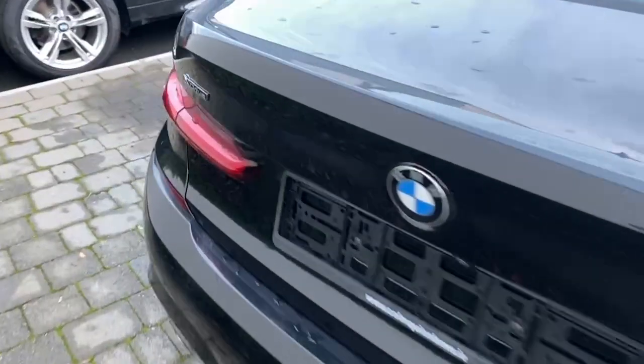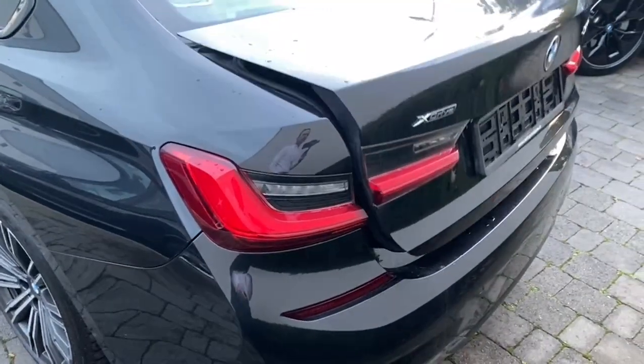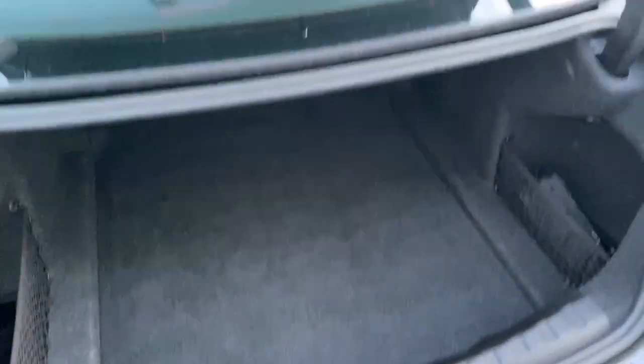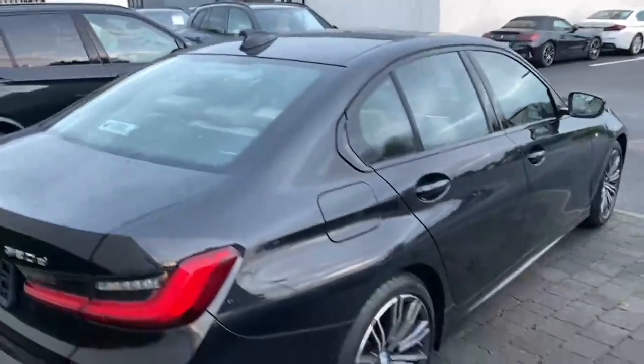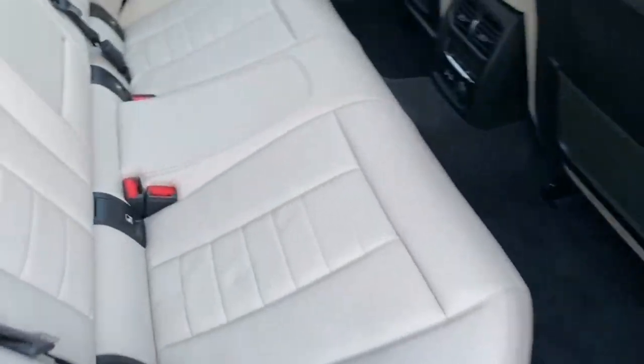Once again it's a 320 xDrive. It has a fully electric tailgate — a quick look into the boot, it does have the button closure. It also has comfort access: when you walk up it'll unlock and when you walk away it'll lock as well.